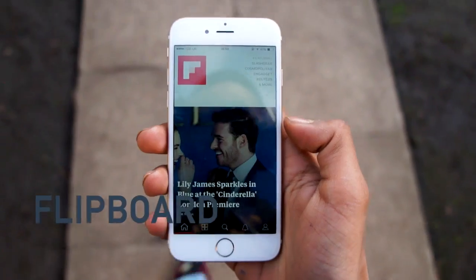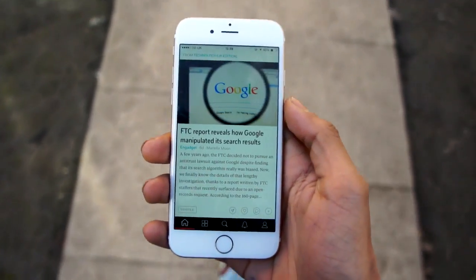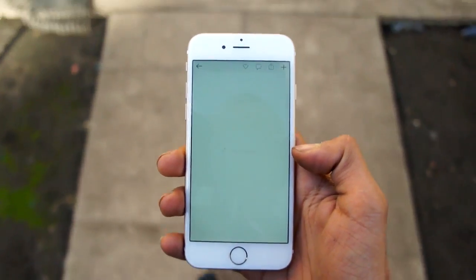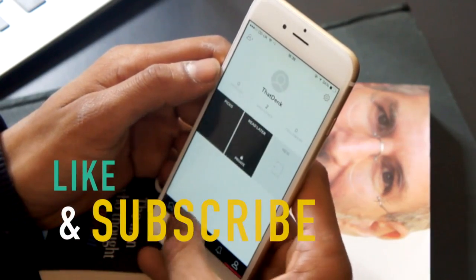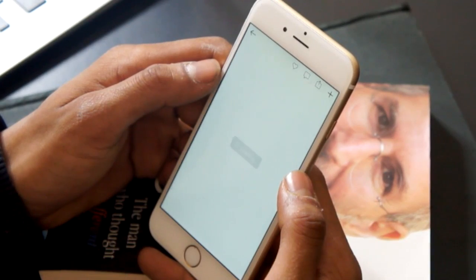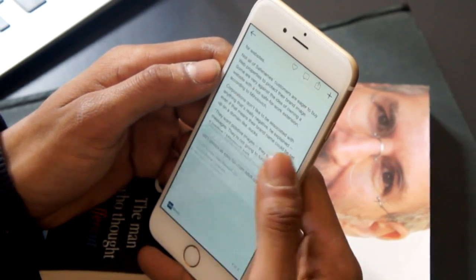The next one is Flipboard, a news reading application. What makes it unique is you can scroll through the news with a cool flipping animation, as you can see. You can also connect your social network accounts to get the latest headlines from there, and browse content provided by Flipboard. We definitely recommend you guys checking it out.